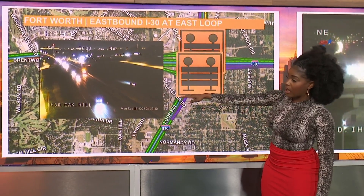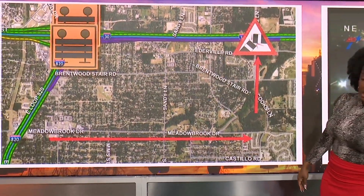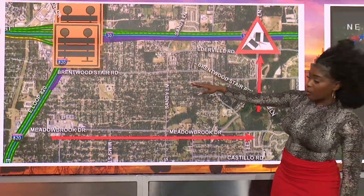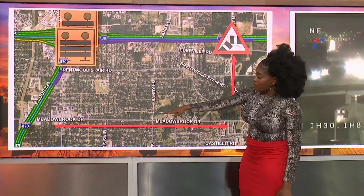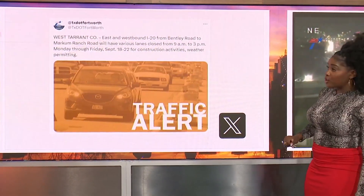This is a look from our Oak Hill camera early on, just showing you some of those flashing lights out that way. Options to help you avoid sitting in that traffic: as you're making your way along the northbound side of the loop, you can take Meadowbrook Drive and take that over to Cook's Lane, then hop back onto I-30 as you're headed eastbound.